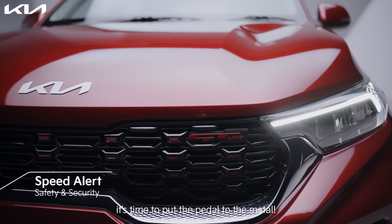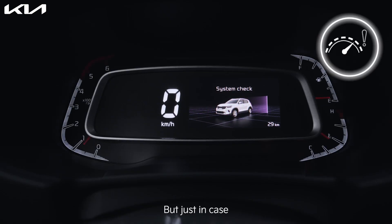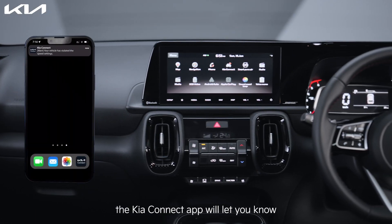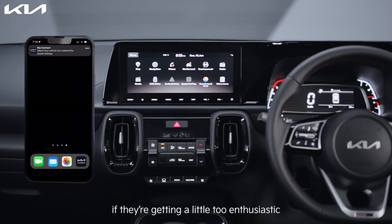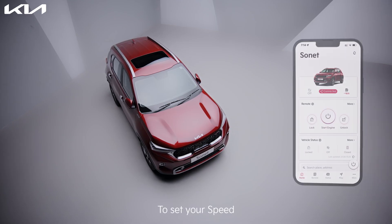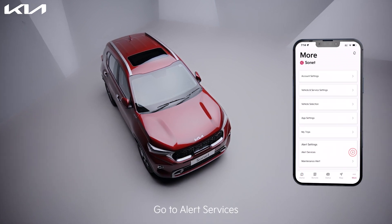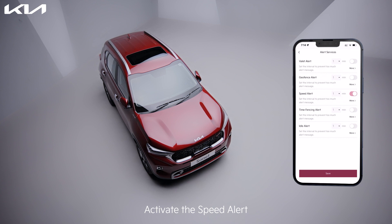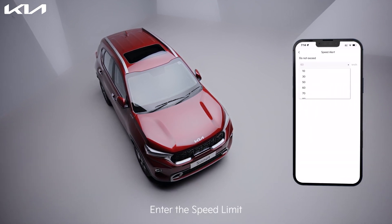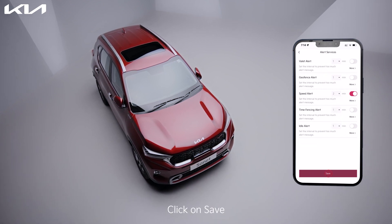With all that worry out of your mind, it's time to put the pedal to the metal. But just in case it's someone else driving your car, the Kia Connect app will let you know if they are getting a little too enthusiastic on the open roads. To set your speed, go to More, go to Alert Services, activate the Speed Alert, click on More, enter the speed limit, and click Save.